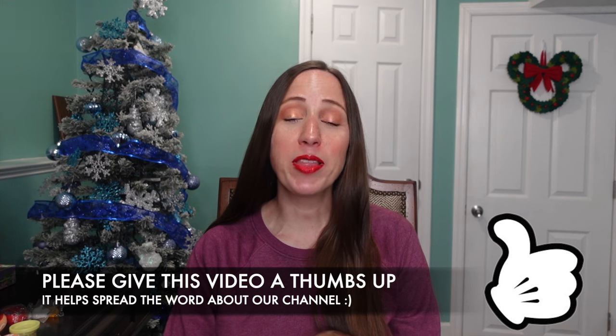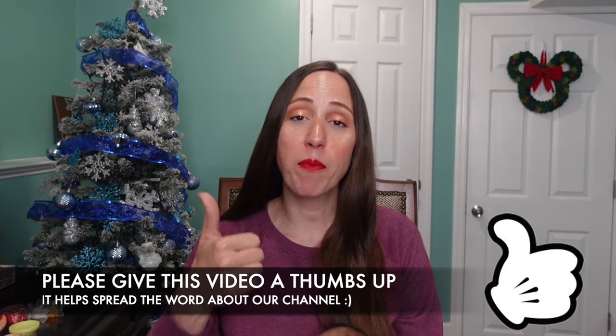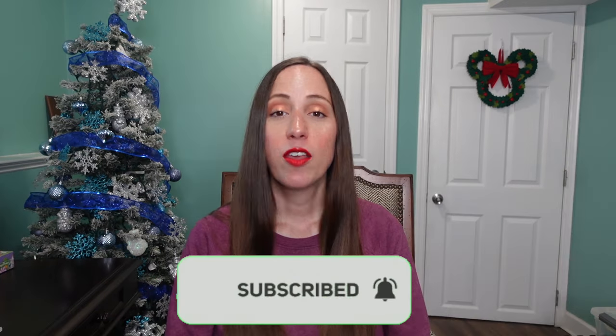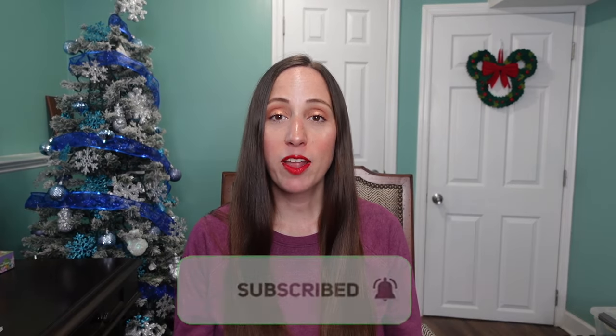Today I'm sharing the stocking stuffer edition. I am a mom of three: I have a three-year-old daughter named Winnie, a two-year-old son, and a three-month-old son. If you guys like today's video, I would love for you to give it a big thumbs up — it really helps support the channel — and if you're new and you like the content, I'd love to have you subscribe.